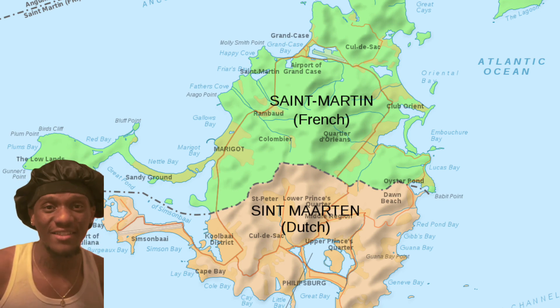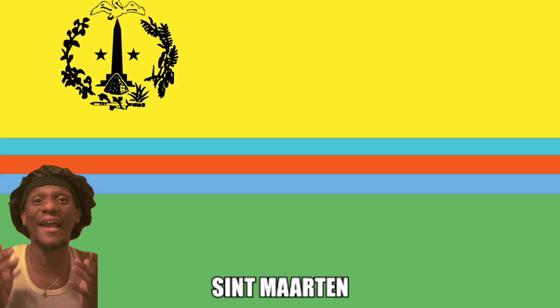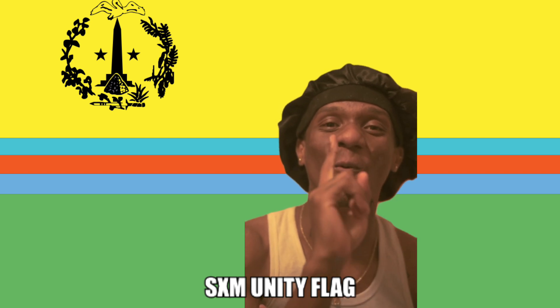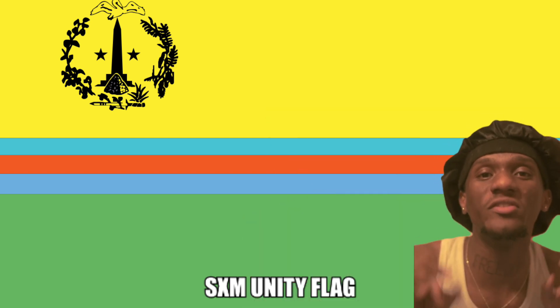My island — Saint Martin. The French side flag is this one, and the Dutch side flag is this one. And the unity flag of my island is this one, because this flag represents the population on both sides of my island.